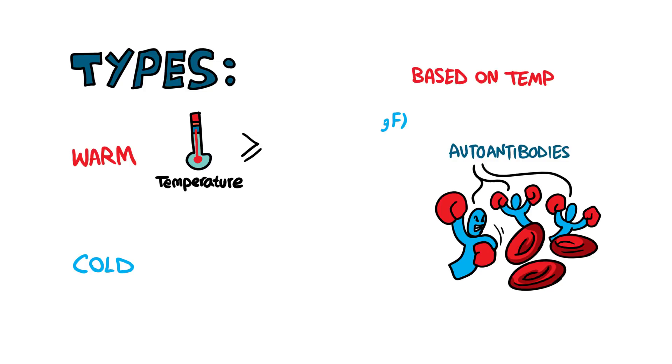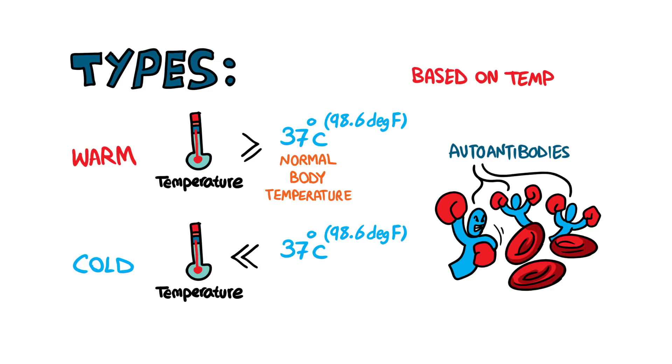In the warm antibody type, the autoantibodies destroy red blood cells at temperatures equal to or greater than the normal body temperature. On the other hand, the cold antibody type is characterized by autoantibodies that are most active only at temperatures well below the normal body temperature.